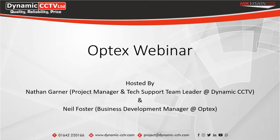Thank you for joining us today. We're going to be taking a look at the Optex range. I've got Neil Foster from Optex today. He's going to be running through and introducing some of the different solutions available from Optex. This is going to be the first of a couple of webinars. The latter part will be in January next year. My name is Nathan Garner, project manager of the tech support team leaders here at Dynamic.